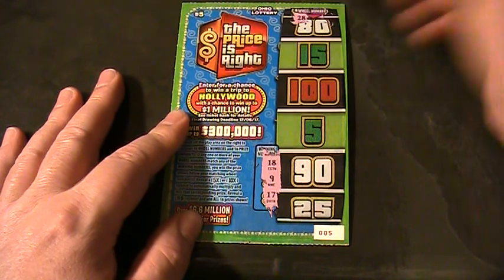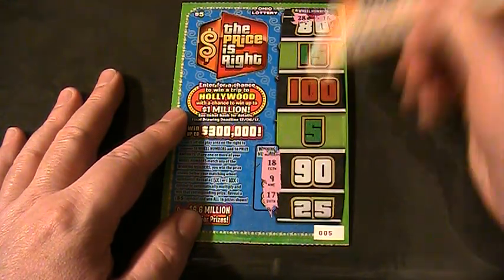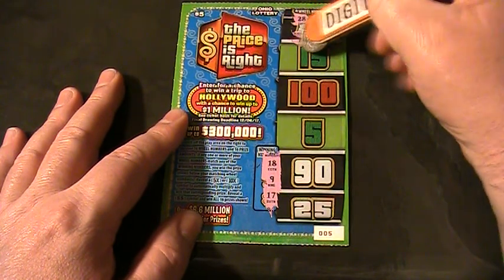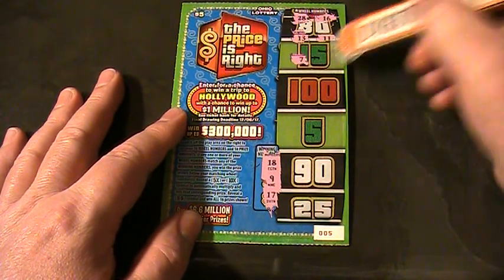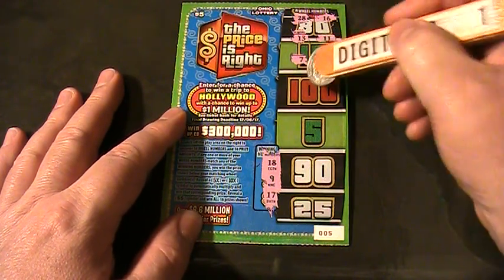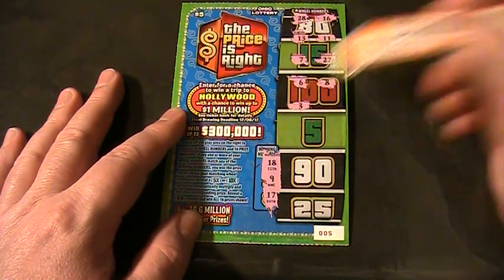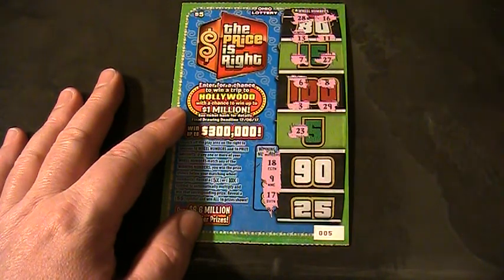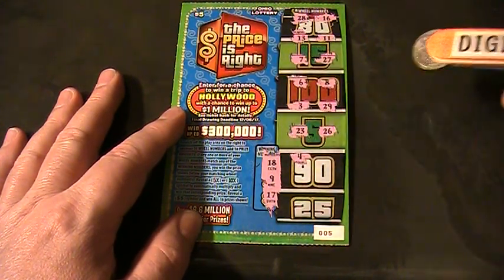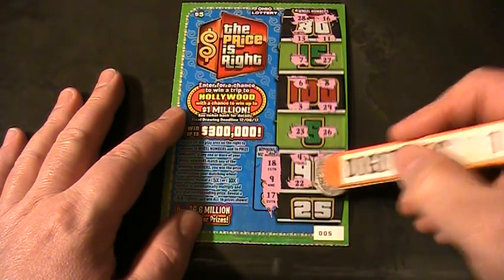All right, here we go. 28, 16 — and just below 17: a 13, and 11. 27, number 7, 27, a 6, an 8, a 3, 29, 23, 26, a 4. 24, a 20, a 22, and a 21.